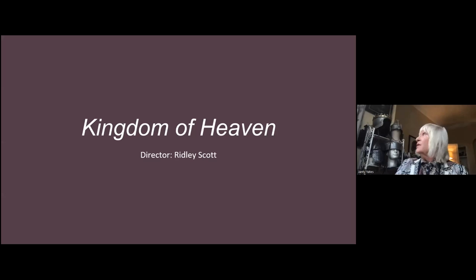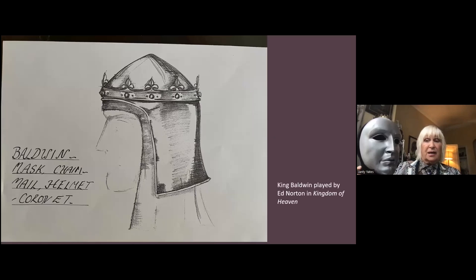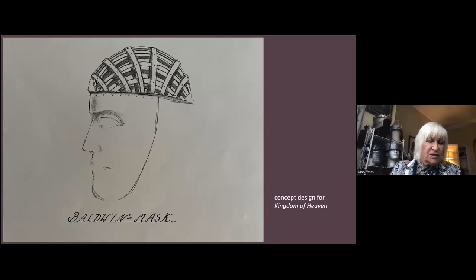The first slide is King Baldwin, who had leprosy and wore this as a mask. He also had a very ornate mask. This is made of urethane, but it looks metallic. The next slide shows it with the casing that goes under the helmet, and this is the helmet he was wearing in the first slide.